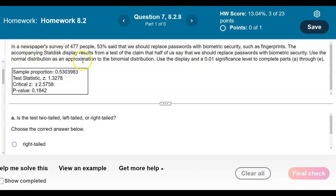In a newspaper's survey of 477 people, 53% said that we should replace passwords with biometric security such as fingerprints. The accompanying StatDisk display results from a test of the claim that half of us say that we should replace passwords with biometric security. We use the normal distribution as an approximation to the binomial distribution, and we're going to use the display and a 0.01 significance level to complete parts A through E.